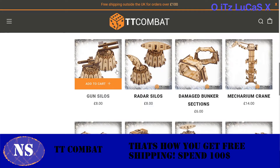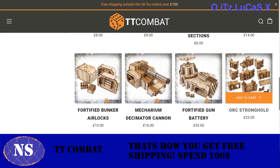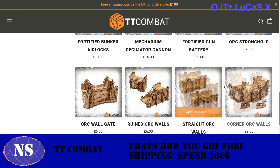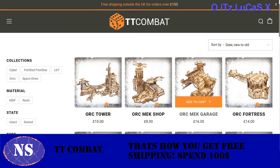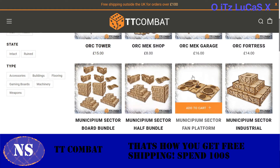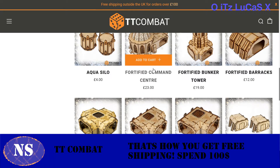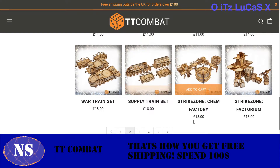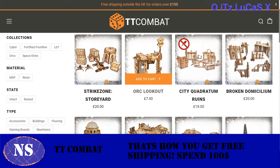Going further down: Gun Silos, Decimator Cannons, full Bunker Sets — all really cool. Ork Strongholds — I actually have that one, and we'll be unpacking it. I also bought several others. I spent about $200 here and got so many pieces. There are Train Sets too — it just goes on and on. An Orc Lookout for $7 — boom, done. I also got an Orc Barracks and Orc Grub and Grog. You've got to get that for your base.